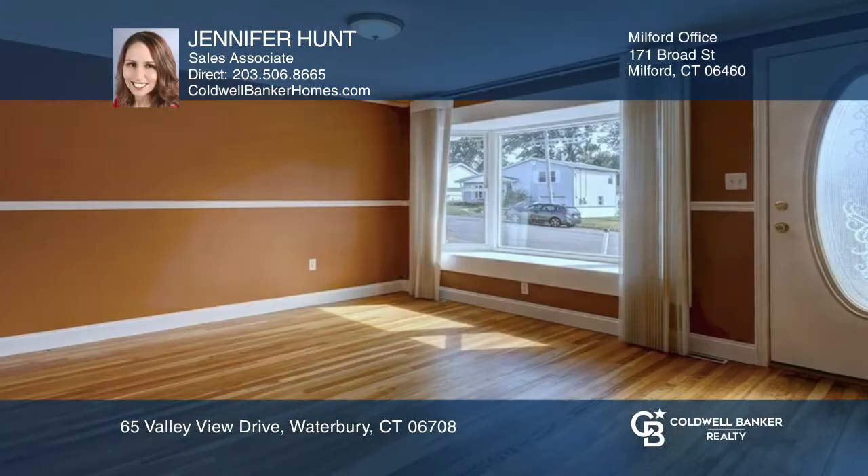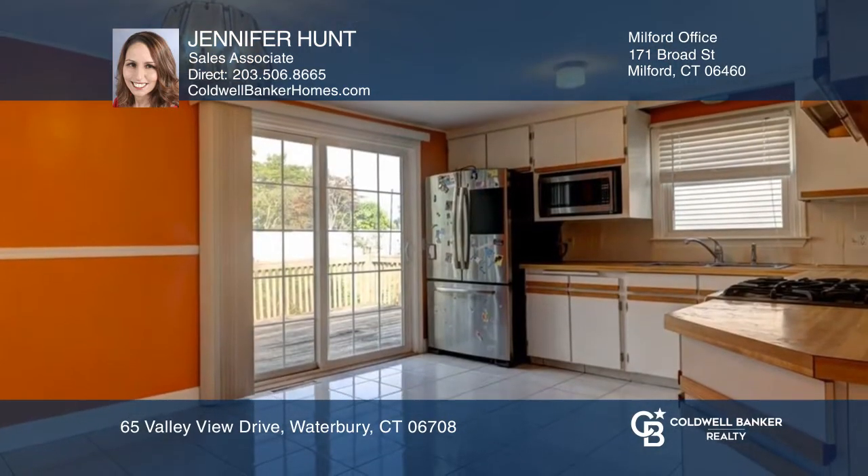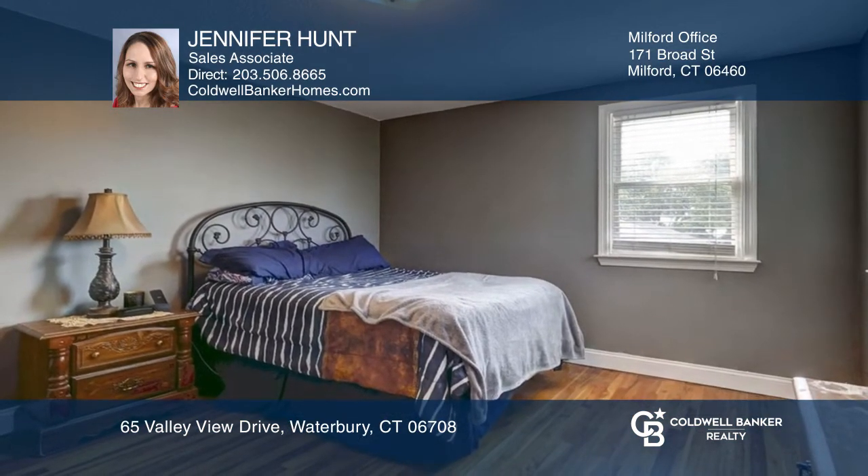Add this split-level home to your must-see list. Features include a bay window in front of the house, sliding doors in the back, and a finished lower level for whatever your needs may be. On the upper level, you will find three beautiful bedrooms with hardwood floors.